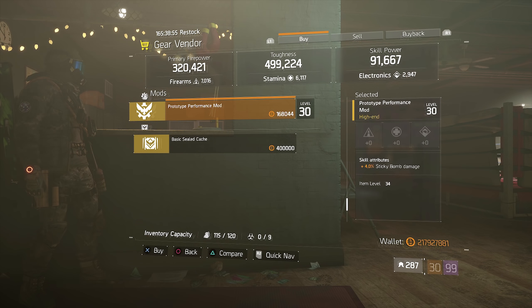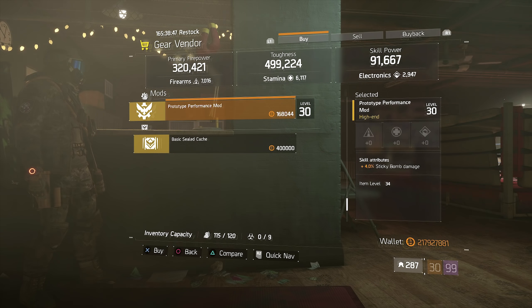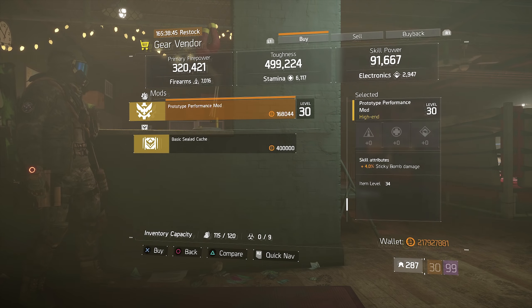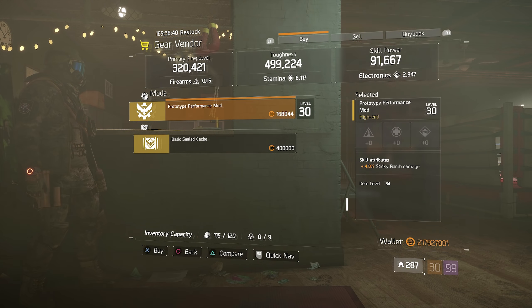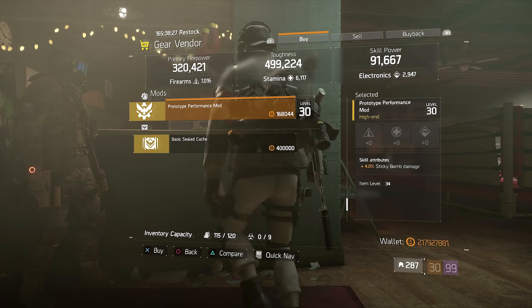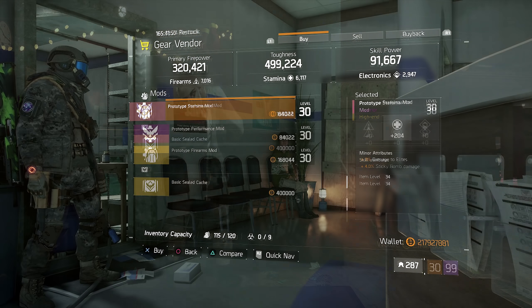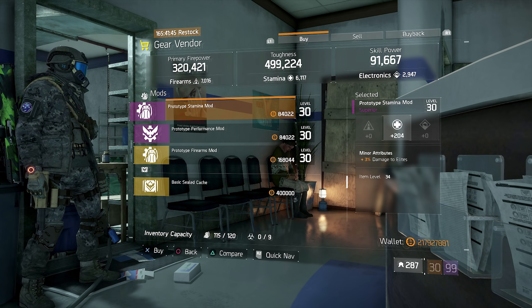Now let's look at this week's gear mods. Over at West 42nd Street we have a stamina mod being sold coming in with 260 stamina. It also comes with 2.5% exotic damage resilience. If you're trying to spec into exotic damage resilience and don't have anything, you could try this out. 260 stamina is not bad — it can be improved upon, and so can the exotic damage resilience — but if you need it or want to try it out for a build, head over to West 42nd Street.